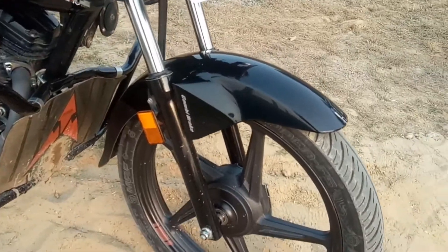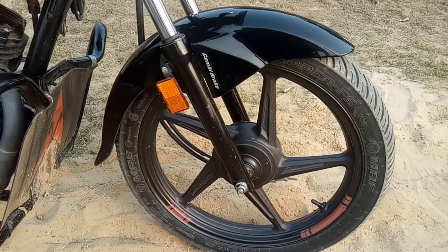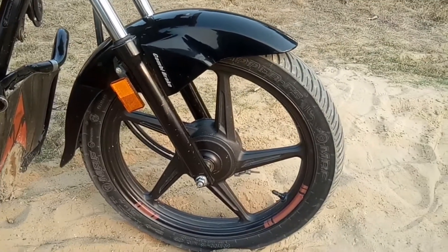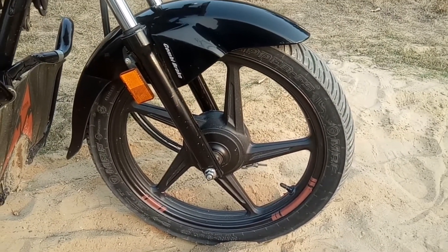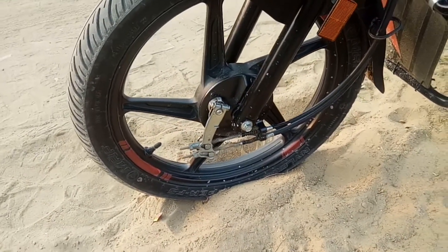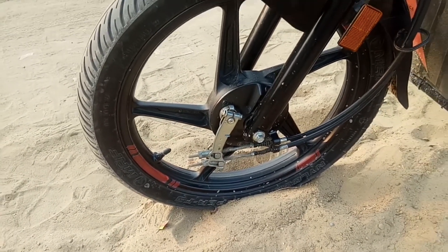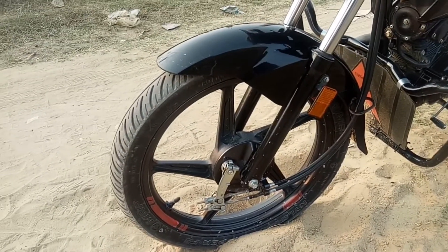The mudguard is here. The alloy wheel is 5-spoke. The tire size is 18 by 100 inch. When we talk about braking, we have a 130mm drum brake. You get the combi braking system, which gives you help in panic braking situations.